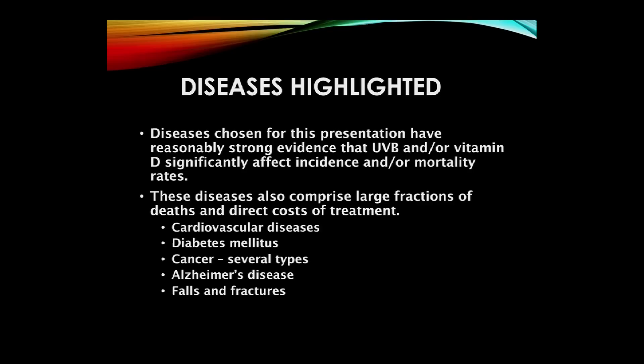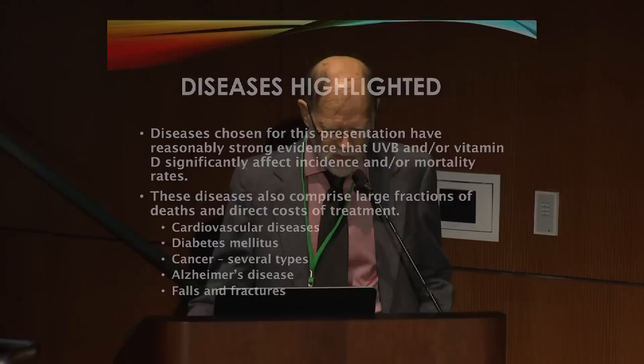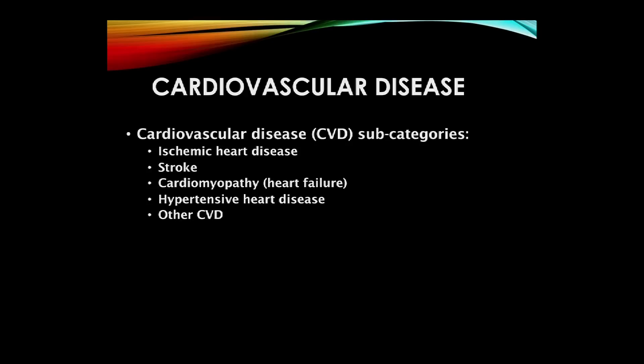I can only highlight a few of the diseases. I've looked for diseases that have strong evidence that UVB and/or vitamin D significantly affect incidence or mortality rate, and that these diseases comprise a large fraction of deaths and direct costs of treatment. The diseases I'm highlighting are cardiovascular diseases, diabetes mellitus, cancer, Alzheimer's disease, falls, and fractures. Turning first to cardiovascular disease, there are several main categories: ischemic heart disease, stroke, cardiomyopathy or heart failure, hypertensive heart disease, and other CVD.